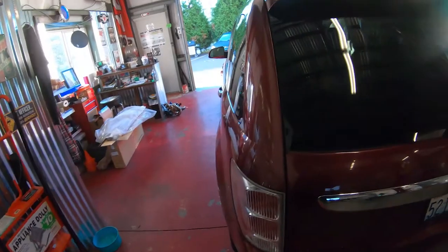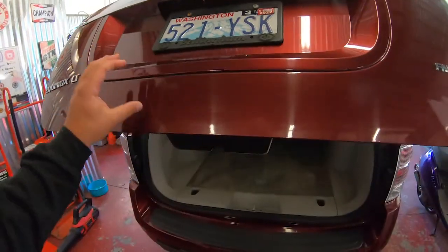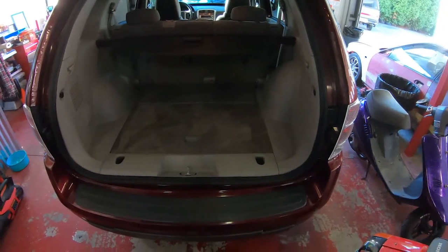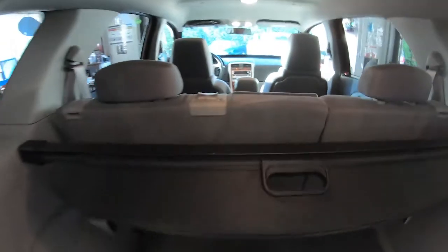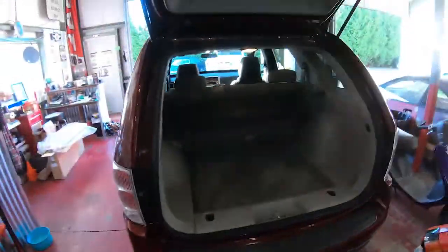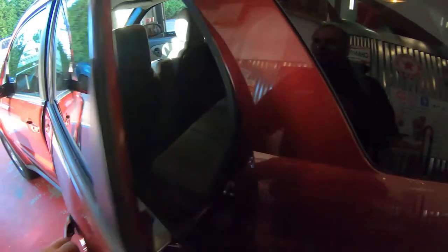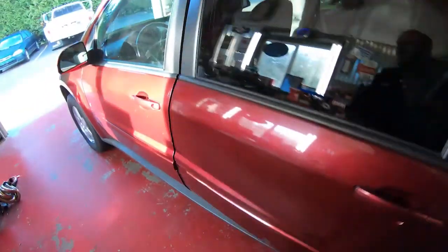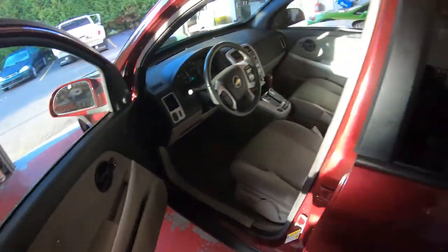Anyways, here is an interior/exterior detail that we started on yesterday - we had to go pick this vehicle up. This is a return customer. So far we just got the interior done, and today we got to finish up the exterior. You can see inside it's pretty clean, so we just got a couple little touch-ups to do and then we'll do the exterior.